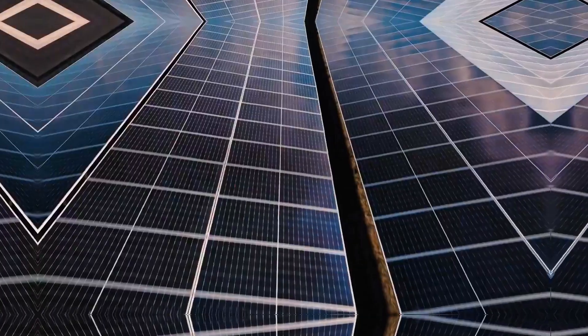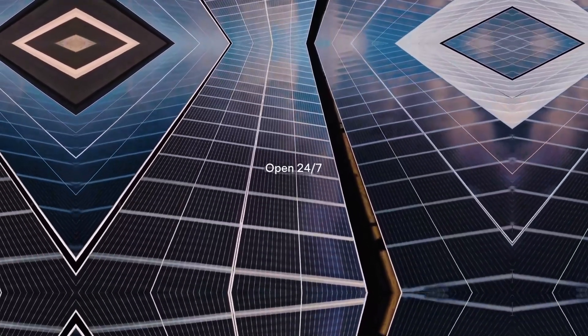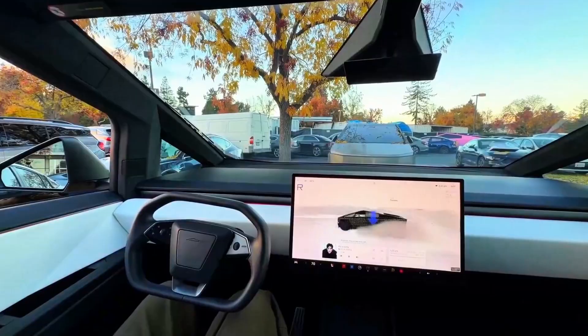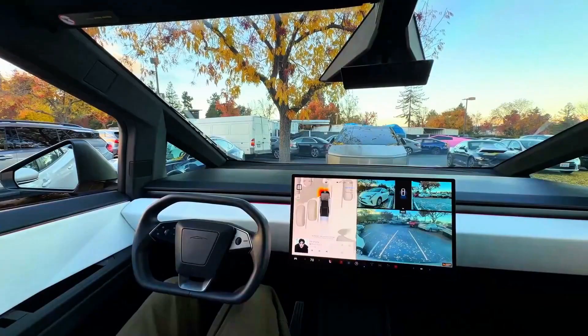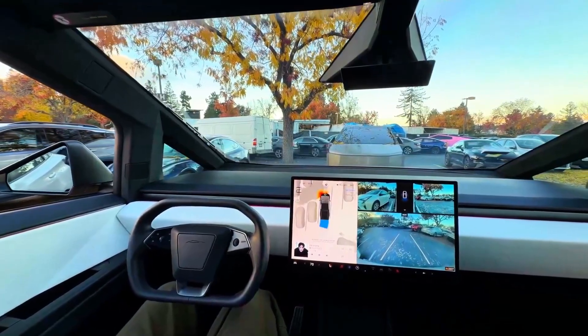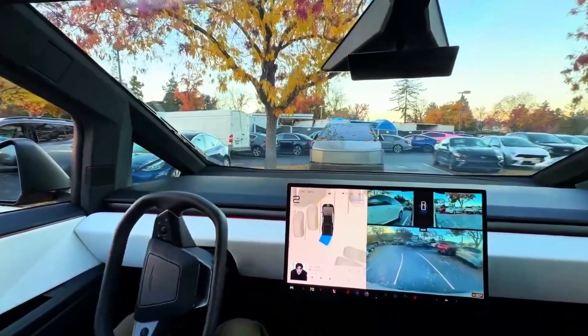The AI-5 cameras are the eyes of the robotaxi, and the Oasis supercharger is its heart. Hit the like button if you found this deep dive into Tesla's next-generation hardware and infrastructure strategy informative. Subscribe to the channel for more credible analysis, and let us know in the comments: are you funding the revolution, or is Tesla just getting more expensive?